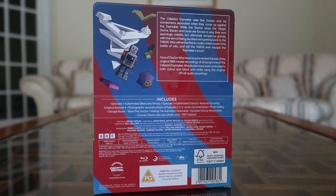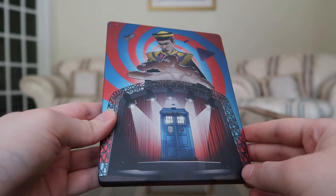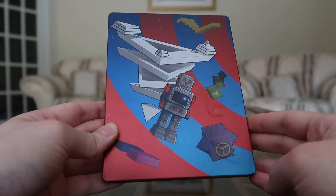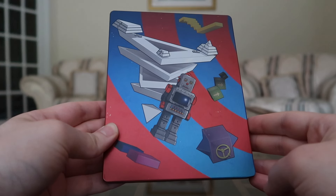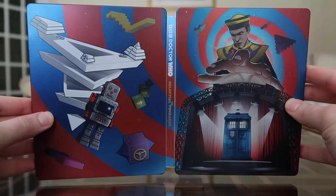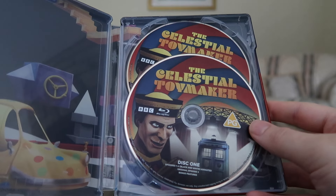On the spine you've still got the modern logo and the custom Toymaker logo, which will look nice alongside the other steelbooks on the shelf. The back blurb is exactly the same, and you can see additional elements from the episode — the Trilogic Game, the robot that displays counters, and some blocks from the obstacle course. Taking it out of its holder, the back features those elements blown up and it really highlights just how psychedelic this animation gets.